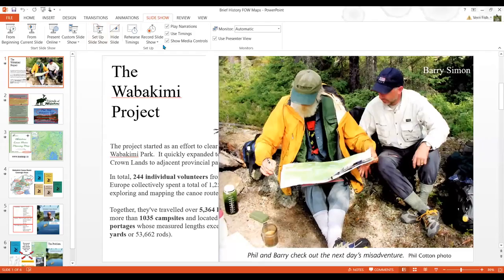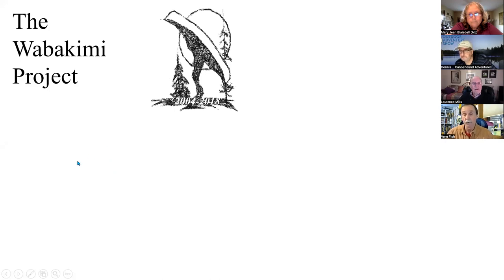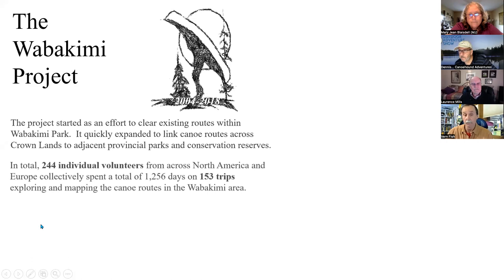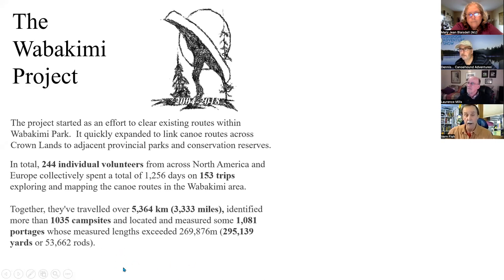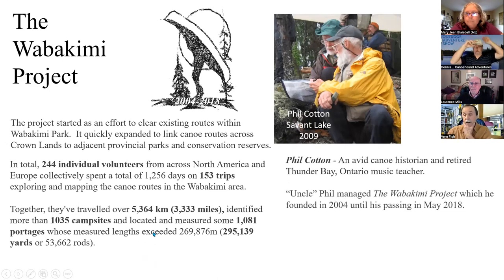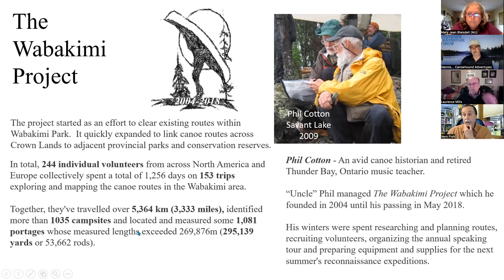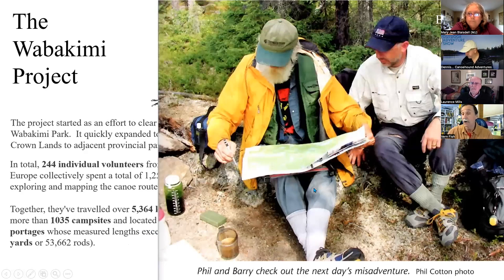The Wabakimi Project ran from 2004 to 2018 and was an effort to clear existing routes within the park. Over that time frame, almost 250 individuals participated, 153 trips — the numbers are staggering: three thousand miles, over a thousand campsites, a thousand portages. That was all done by Phil Cotton, who initiated this. He was an avid canoer who managed the Wabakimi Project until he passed in May of 2018. He spent his winters researching and planning routes in partnership with Barry Simon from Wisconsin, his cartographer. Between the two of them, they created most of the maps we're going to talk about here.